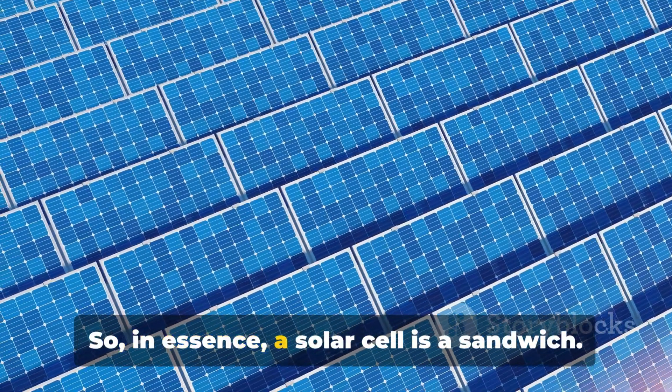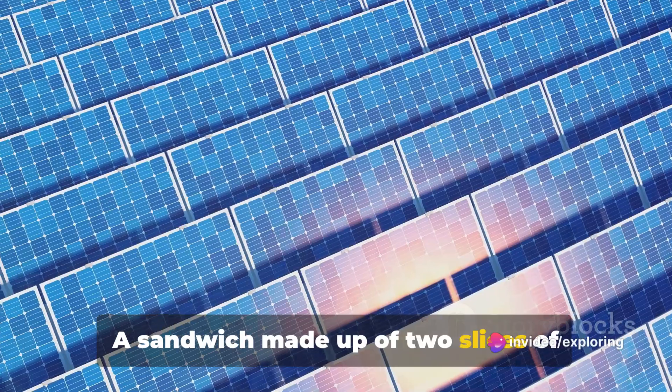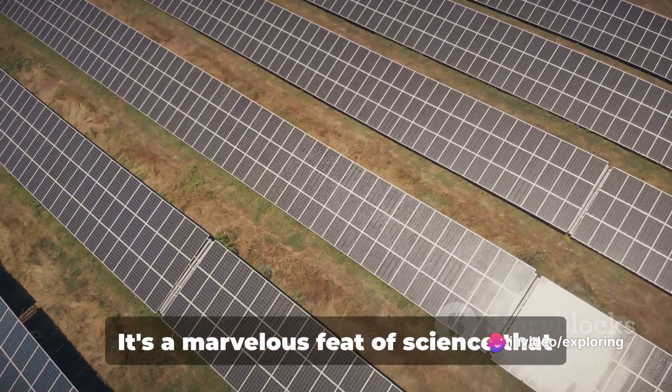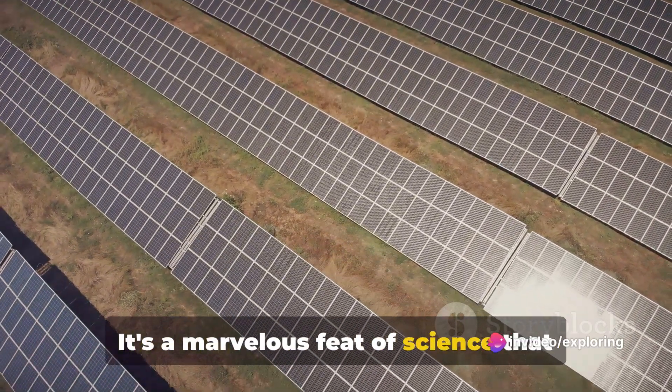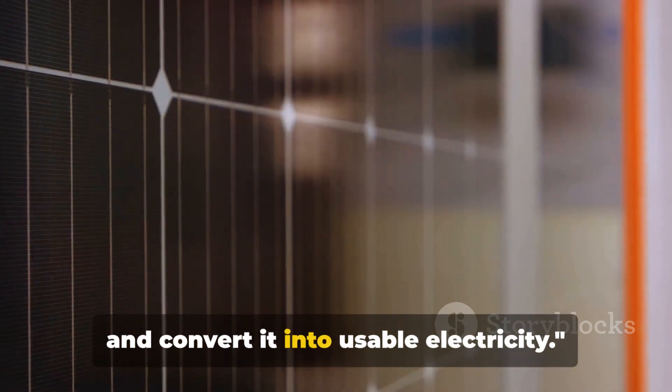So, in essence, a solar cell is a sandwich — a sandwich made up of two slices of semiconductor with a filling of electric field. It's a marvelous feat of science that allows us to harness the power of the Sun and convert it into usable electricity.